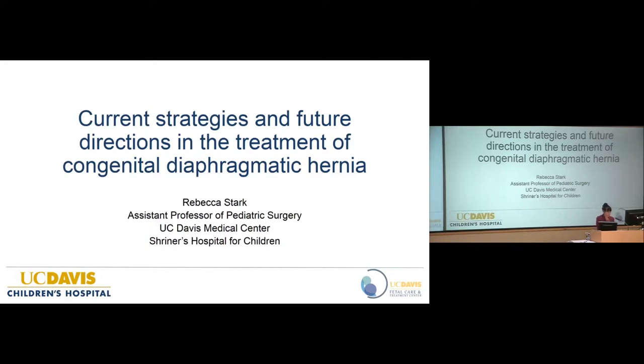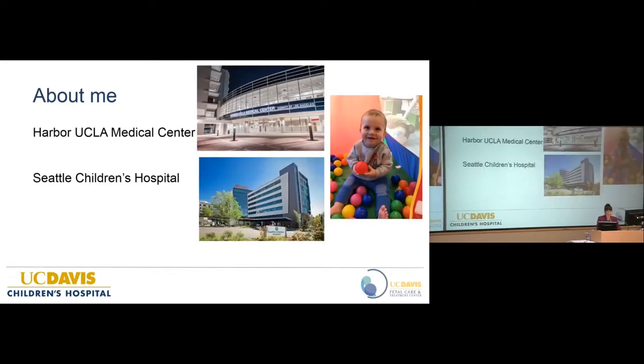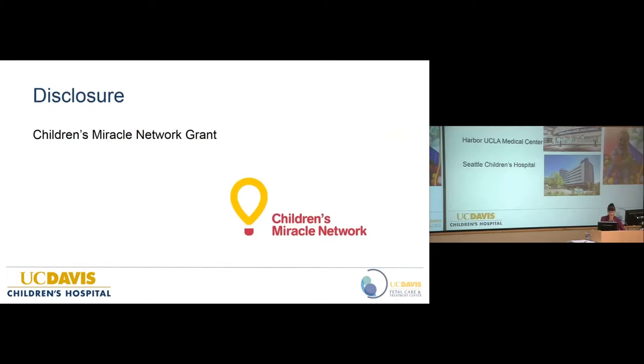Good morning. Thank you for the opportunity to present. I've had the good fortune of joining the faculty here about two years ago. I did my general surgery training at Harbor UCLA Medical Center and my pediatric surgery fellowship at Seattle Children's Hospital. My areas of interest are in pediatric surgical oncology and congenital anomalies. The original research presented at the end of my talk is funded by a Children's Miracle Network grant.